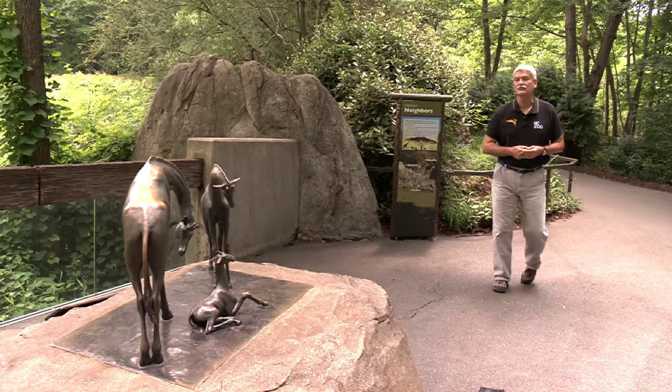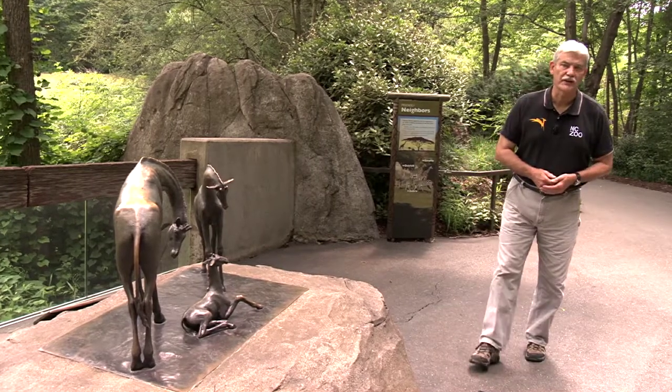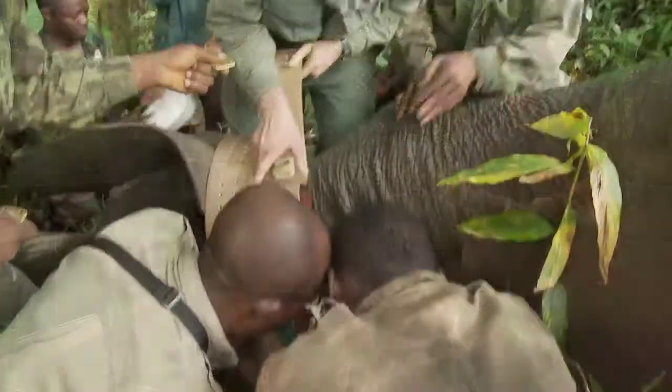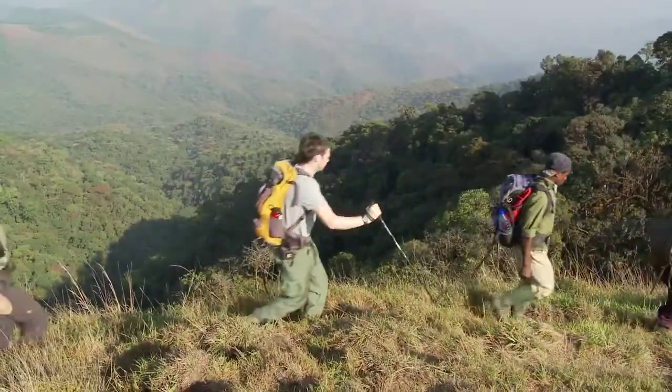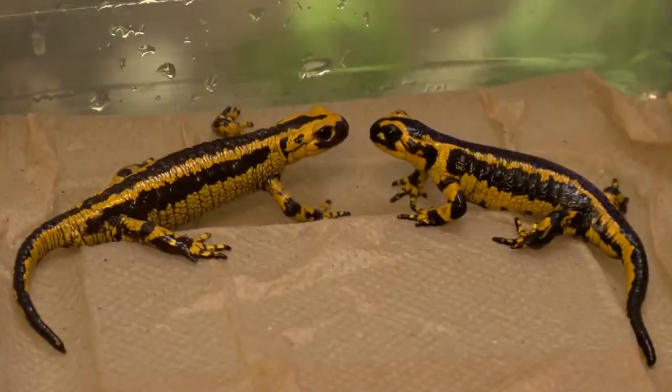For many years, the North Carolina Zoo has been involved in a variety of programs to help save endangered animals, both here in our state and in other parts of the world. The zoo's conservation efforts range from elephants and gorillas in Cameroon, Africa, to red wolves and salamanders right here in our state.